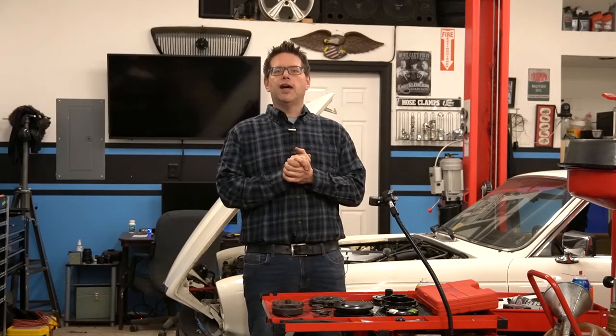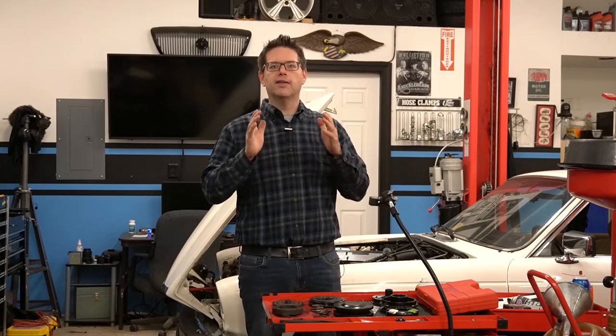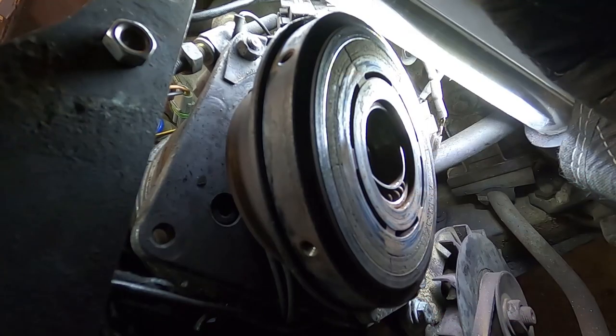It has the fittings showing it was converted to R134. So when we went to diagnose it, I was very happy to find that it was, in fact, the clutch — and more specifically, the clutch bearing that had failed, causing it to lock up.